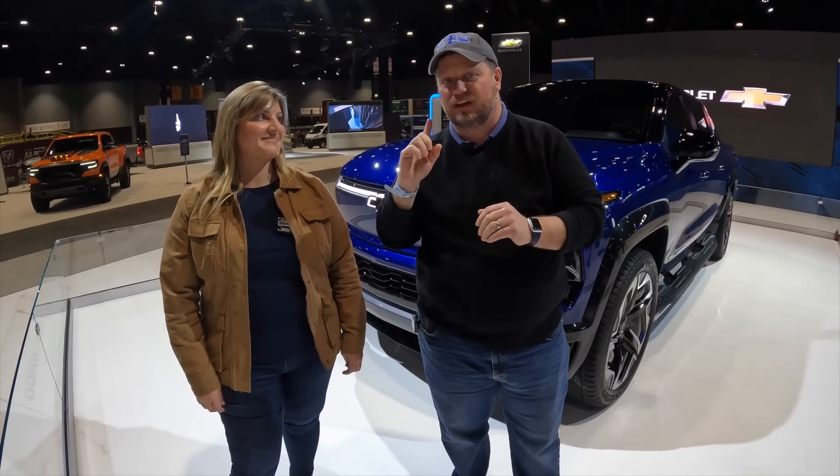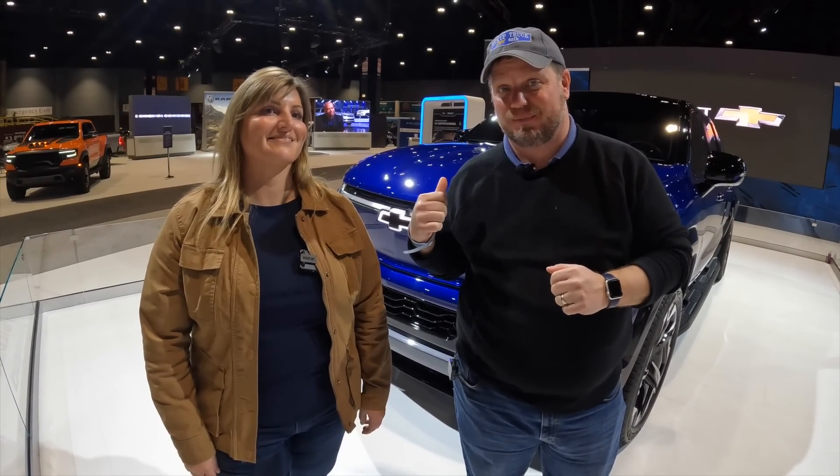Hey, it's Tim, Pickup Truck Plus SUV Talk. I'm here with Nicole Kratz, who is the chief engineer for the Chevy Silverado EV. We did a full walk around video with Jill — check that up above if you want to see the details. In this video, I'm going to beat up Nicole a little bit, because guess what? I'm buying this truck behind me.